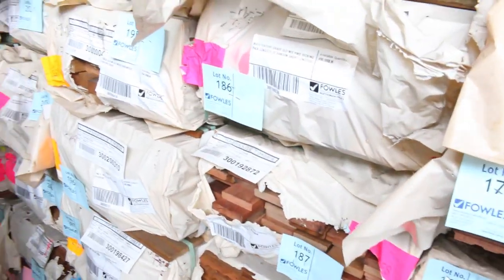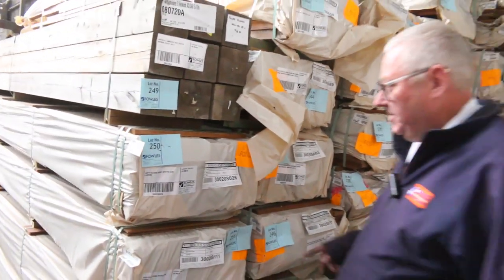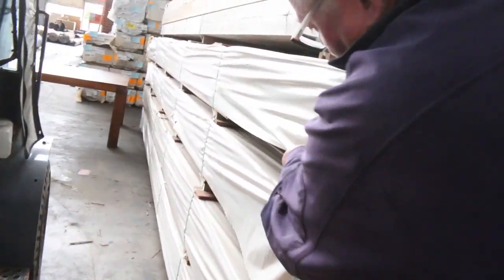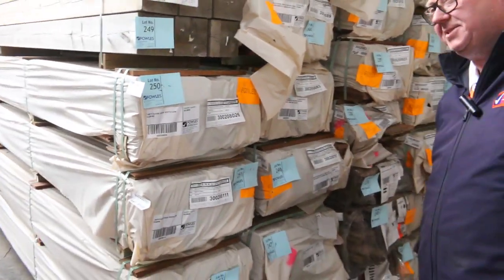Also in here we've got quite a bit of flooring — spotted gum. Oh, there's some right here actually. Well, lot 250 is one of those. Look at that — feature grade spotted gum flooring in a 130 by 19. You'll find a number of packs of that product spread throughout the catalogue.